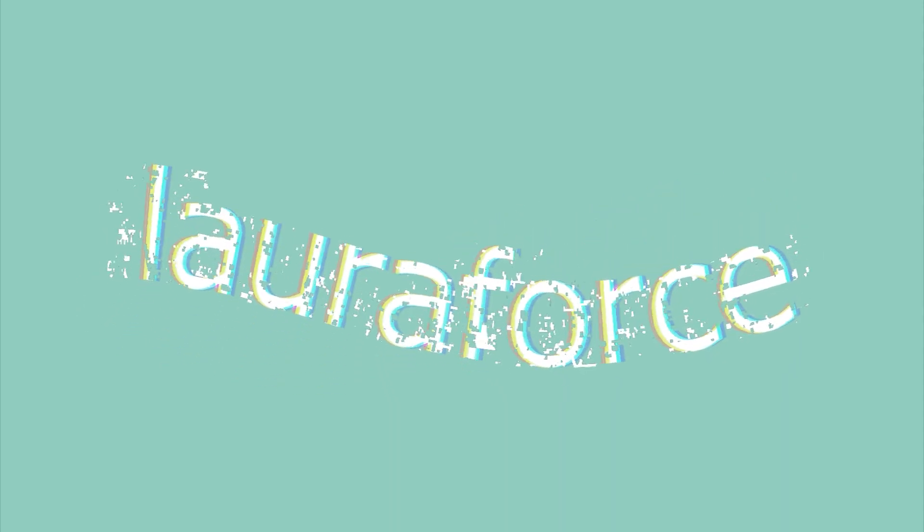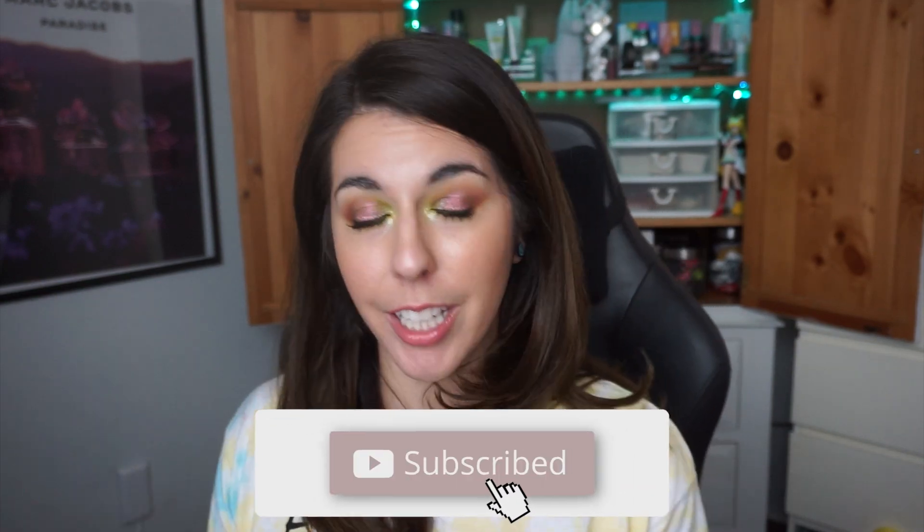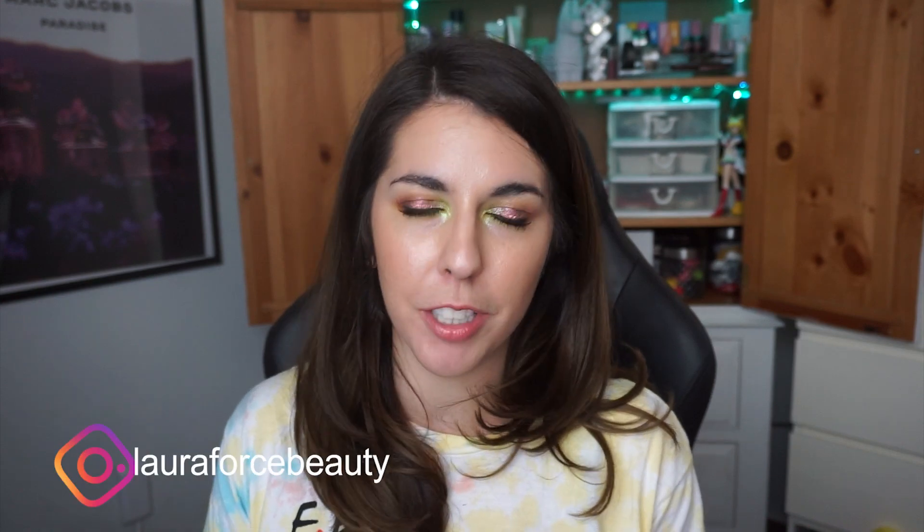Hi, welcome back, or welcome to my channel if you're new. My name is Laura. We are in the midst of a catch-up week — or really catch-up week and a half, which is how it's broken down at this point. Looking at my videos, it's going to be about a week and a half of videos until we're back on track. We're almost there, we're like halfway there now.